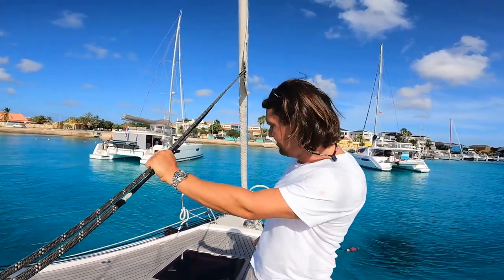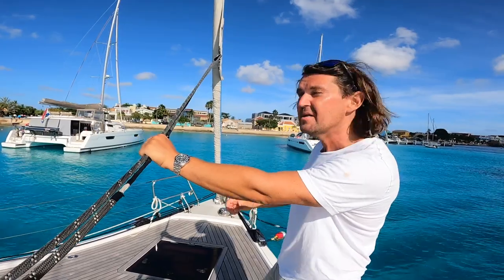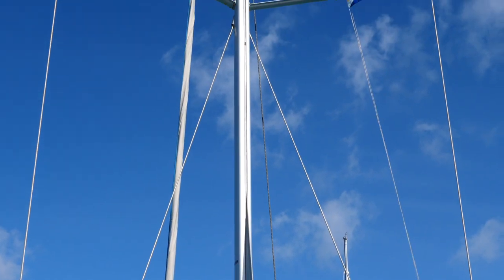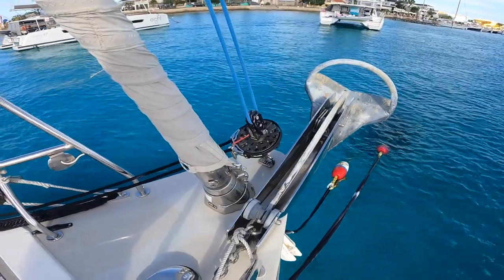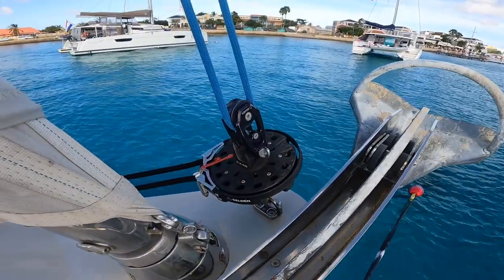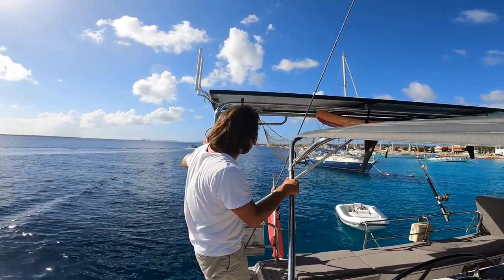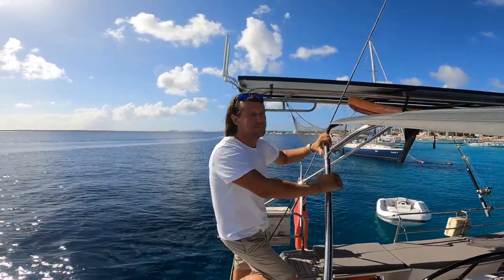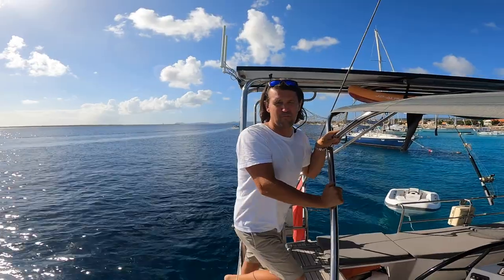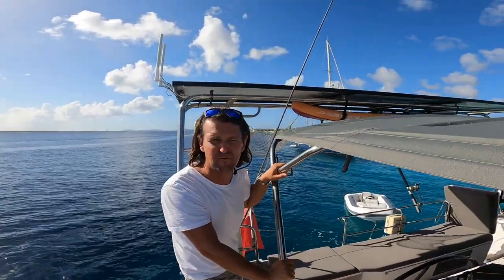We have an Elvstrom mainsail and a self-tacking jib, both made by Elvstrom. We also have a code zero and a cruising chute for downwind. The mainsail is in-mast furling — it pulls into and wraps around inside the mast. The self-tacking jib is on a furler, and there's a second furler in front for the code zero and cruising chute. Our solar arch was custom built when we specced the yacht — we have 960 watts of solar, which is just about enough, though we're probably going to add a couple more panels as our consumption is quite high. It produces about 4.5 kilowatts per day.